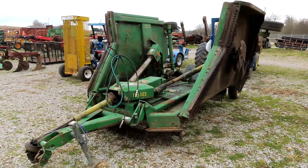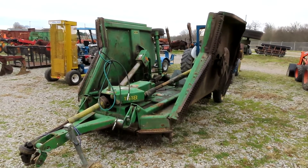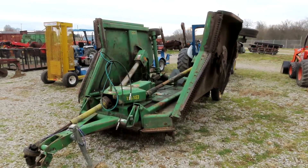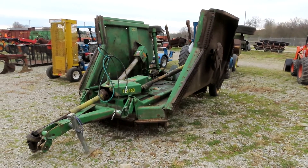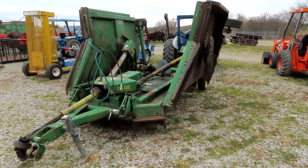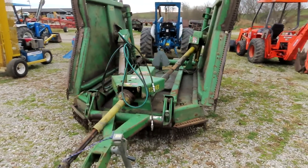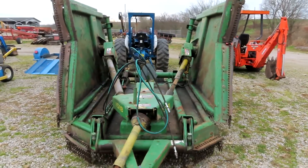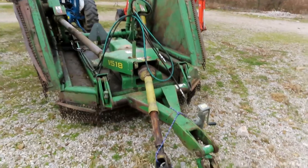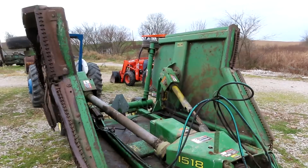Here we have a John Deere model 1518, 15-foot back wing mower that came off a local farm in the county. The man has decided to sell it — it will be sold absolute December the 9th, 2020. This machine is a 1000 PTO and as you can tell it's in really good condition. This mower runs fine, nice and quiet.